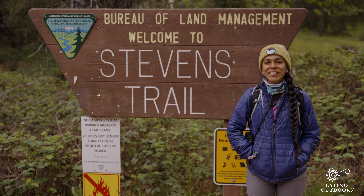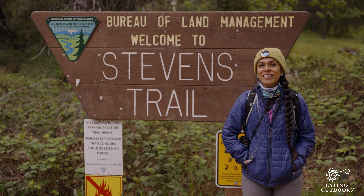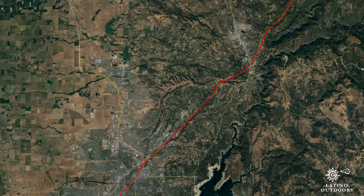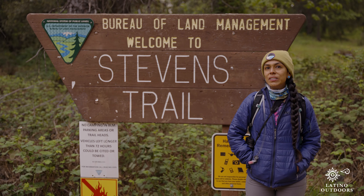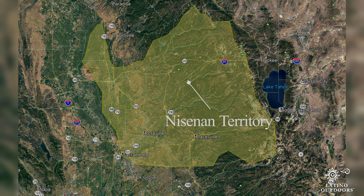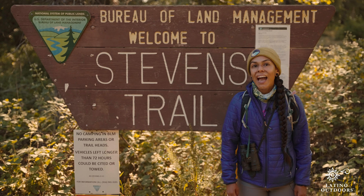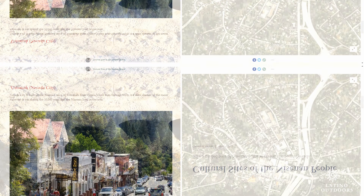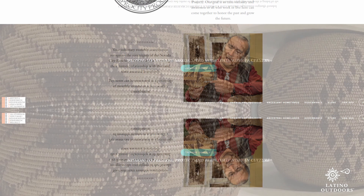Hi everybody, I'm Liz Lopez with Latino Outdoors and I want to take y'all on a hike through the Stevens Trail in Colfax today. The Stevens Trail is located about an hour from Sacramento. You just take the I-80 east to exit 135 and get off there and come to the trailhead. It's about 4.5 miles to the North Fork American River out and back. We are currently standing on ancestral Nisenan lands. The Nisenan were stewards of this land long before European settlers came here. And although this hike is free, I would encourage you to support the Nisenan people by donating to the California Heritage Indigenous Research Project through the link in the video description.